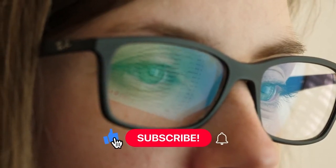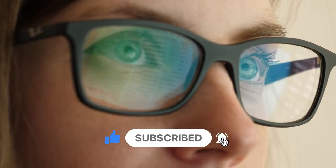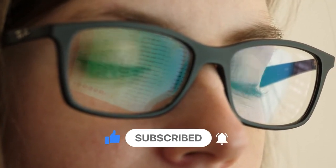Before we move on to the next one, may we please ask you to leave a like if you have enjoyed this video. It really helps our channel and encourages us to make more content.